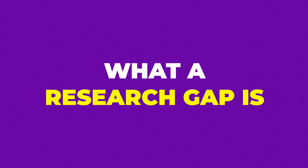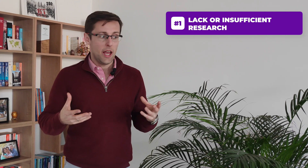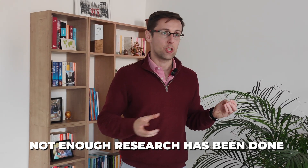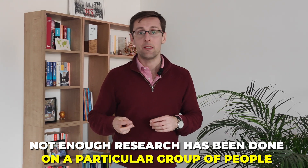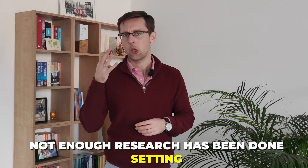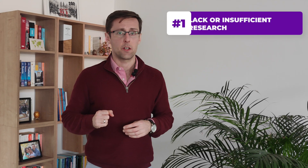Before I show you how to express the research gap in your own paper, let me briefly explain what a research gap is and give you some clarity on the different types. There are basically four main types. The first is lack or insufficient research — simply not enough research has been done on a particular topic, group of people, country, setting, or methodology.